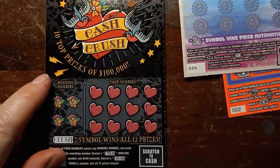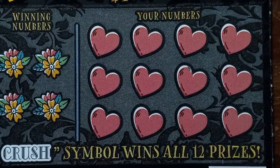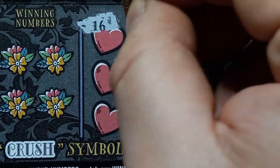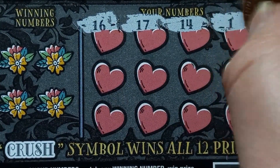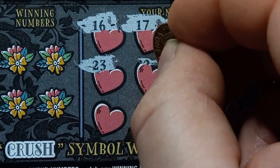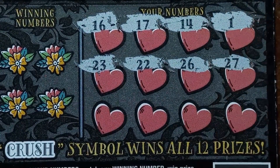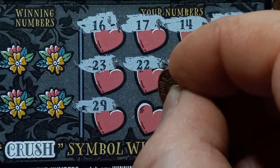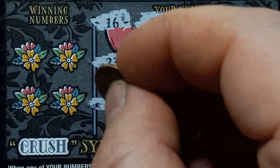Let's get started on the Cash Crush. Ticket $45. Can we get a win on the Cash Crush? Numbers: 16, 17, 14, number 1, 23, 22, 26, 27, 29, number 4, 9, and a 5. We don't have a 6, we have a 5 — it's a one-off.